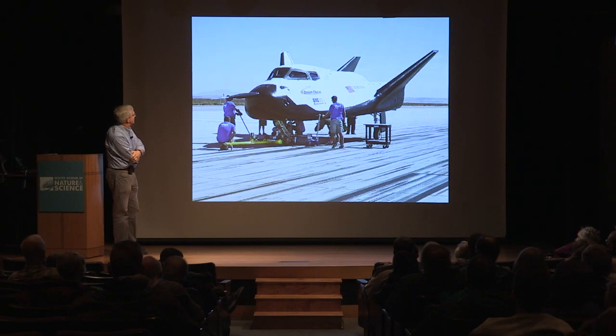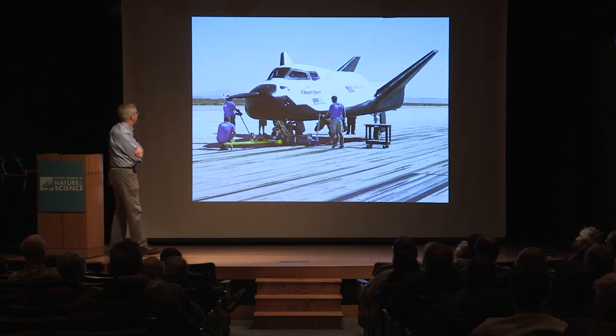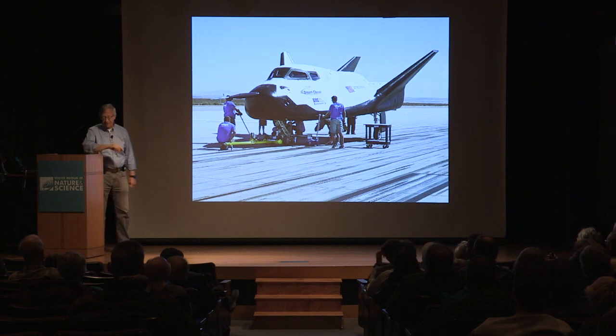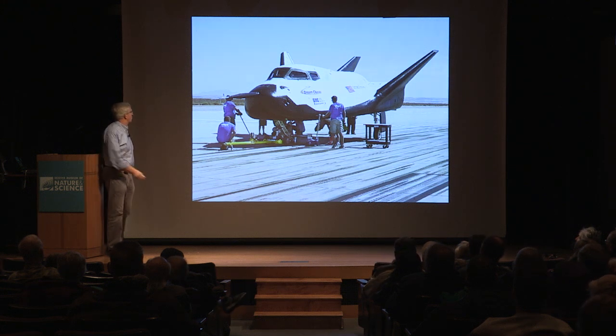It's built by Sierra Nevada Corporation, which actually has a facility up in Louisville, about a mile from where I live. They did a drop test where they actually flew this thing and it landed successfully — did not have any people on board. But it wasn't chosen as one of the commercial crew vehicles, and so Sierra Nevada has reworked the idea of this into an uncrewed cargo vehicle.